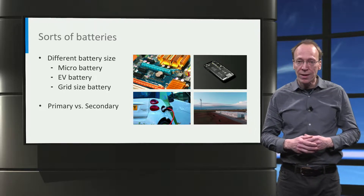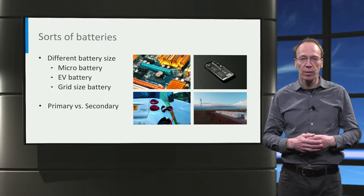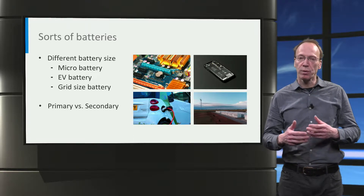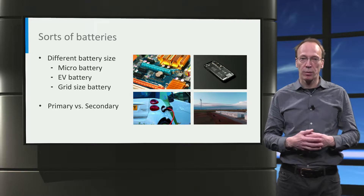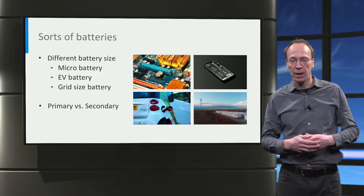Batteries that can only discharge once are called primary cells — for example, the well-known AAA and AA alkaline batteries. Batteries that can be recharged are called secondary batteries, examples of which are lead-acid, nickel-metal hydride, and lithium-ion batteries.